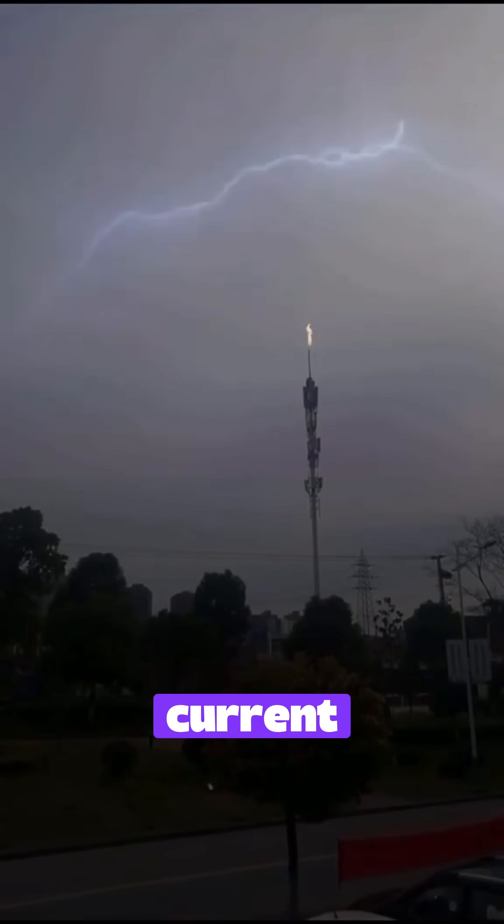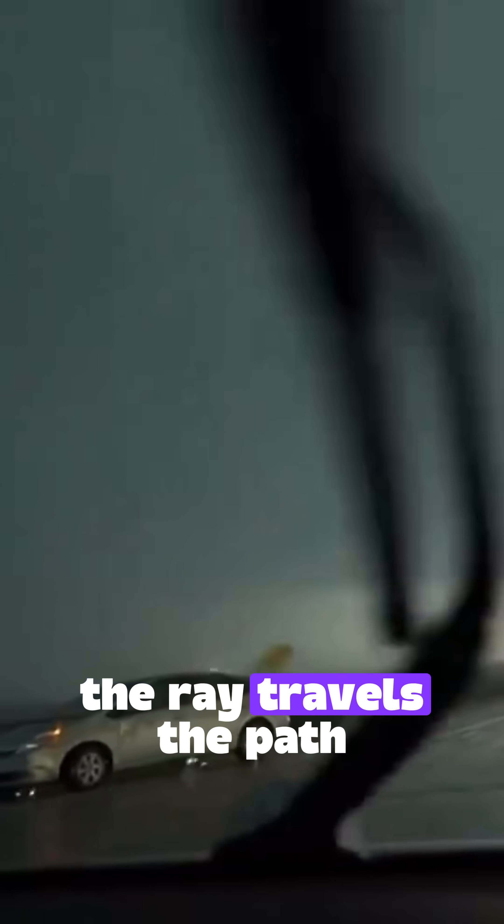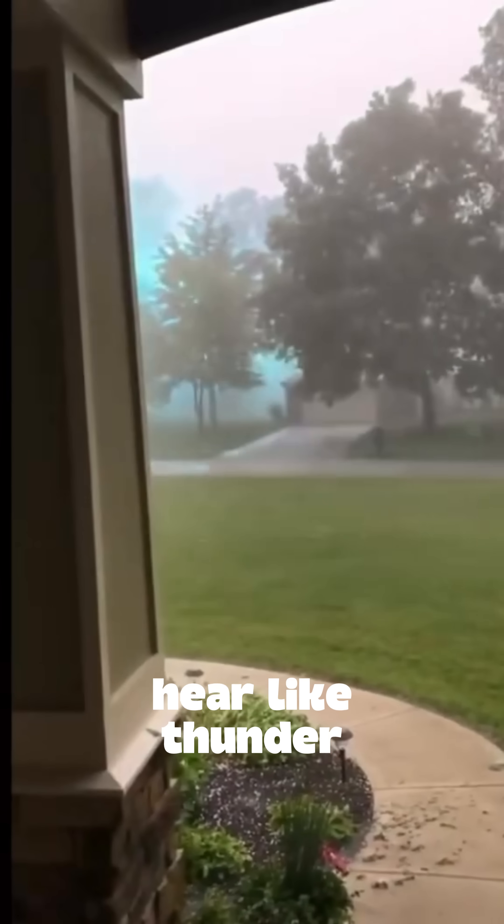This results in an electric current that can reach 30,000 degrees Celsius — five times hotter than the surface of the sun. In a fraction of a second, the ray travels and heats up the surrounding air, causing a shockwave that we hear like thunder.